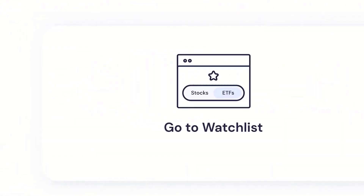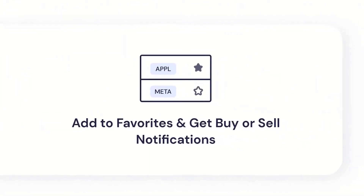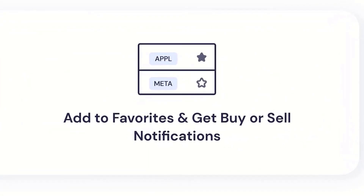Number one, go to the watch list. Number two, check out the stock and ETF details. And number three, add your favorites and start getting buy or sell notifications right on your screen.